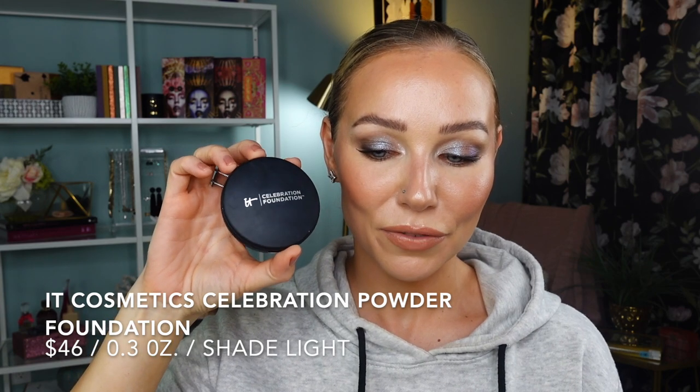The next powder is the It Cosmetics Celebration Foundation — an anti-aging and hydrating formula. This shade is better for me at my summer complexion when I'm a little more tanned, and it looks a little lighter in the pan than it actually goes on skin. This powder foundation is a little softer pressed and you do get a little kickback when you pick it up with a brush. I prefer applying it with either a sponge or a brush.